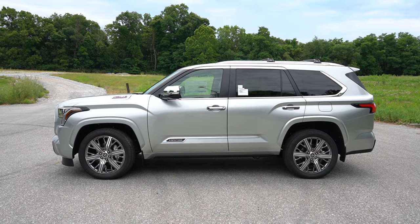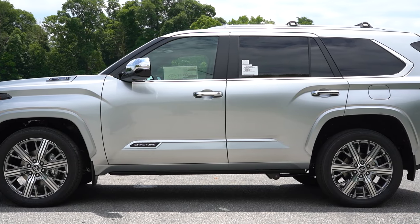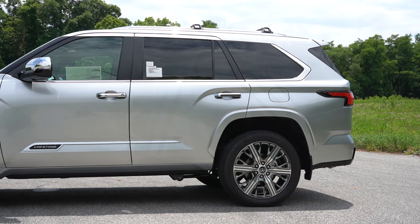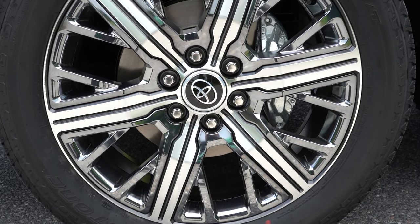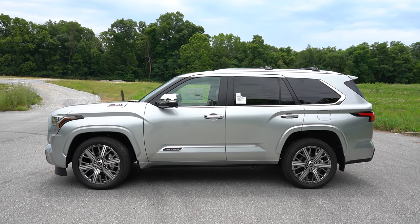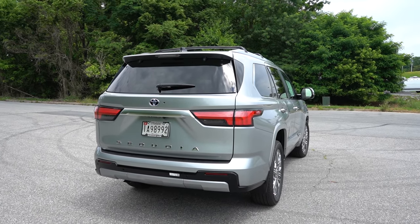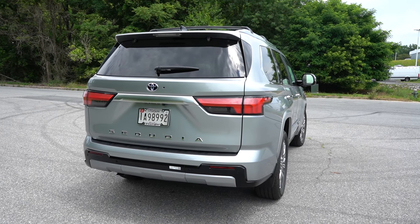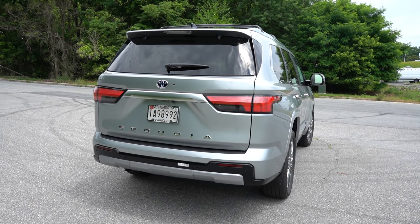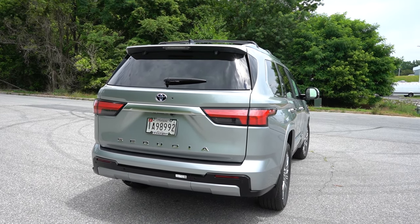The side mirrors are body-colored, power-adjustable, heated, with LED integrated turn signals. Wheel sizes differ by trim: 18-inch alloys for the SR5; 20-inch alloys for the Limited and Platinum; 18-inch forged aluminum BBS wheels for the TRD Pro; and 22-inch alloys for the Capstone — a very high-end looking design. Out back, there's a matte black shark fin antenna, a rear spoiler with an integrated brake light, rear window wiper, LED taillights standard across all trims, and Sequoia lettering spelled out horizontally in chrome or matte black depending on trim.